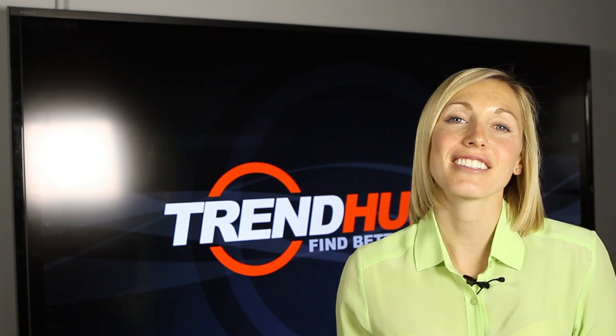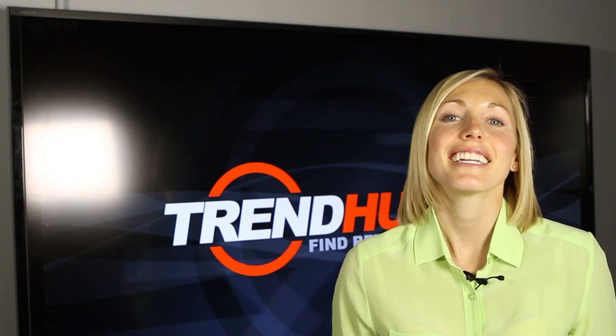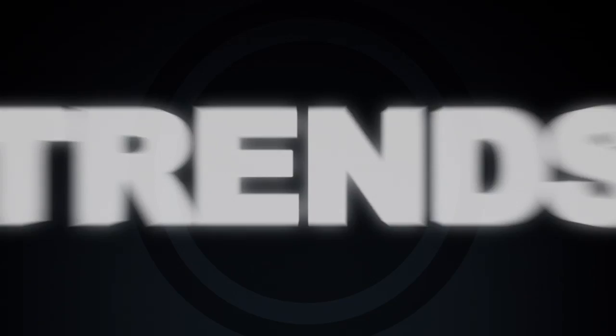Rugged recliners, deluxe caravans, and high-heel hiking hybrids. Today I'm going to be talking about my favorite pampered camping products. Hey guys, welcome back to Trend Hunter, it's Jamie.